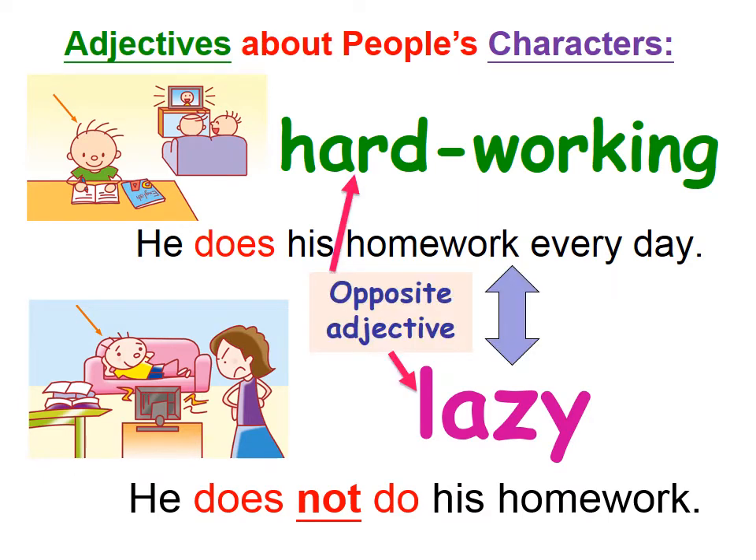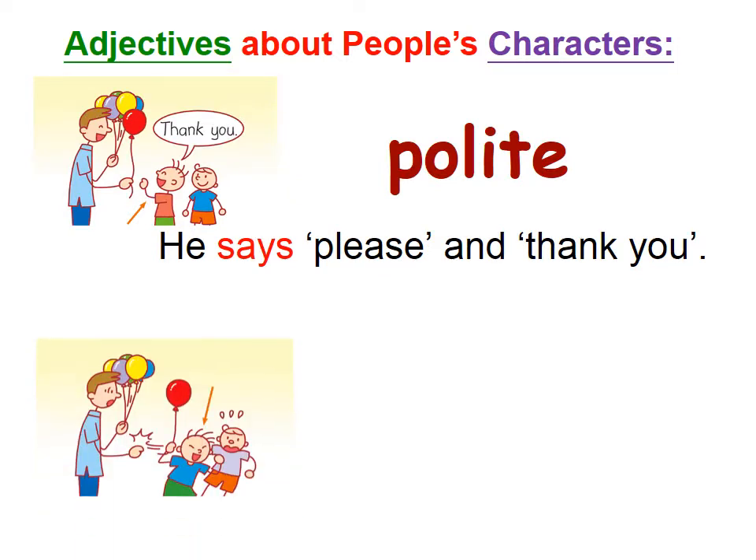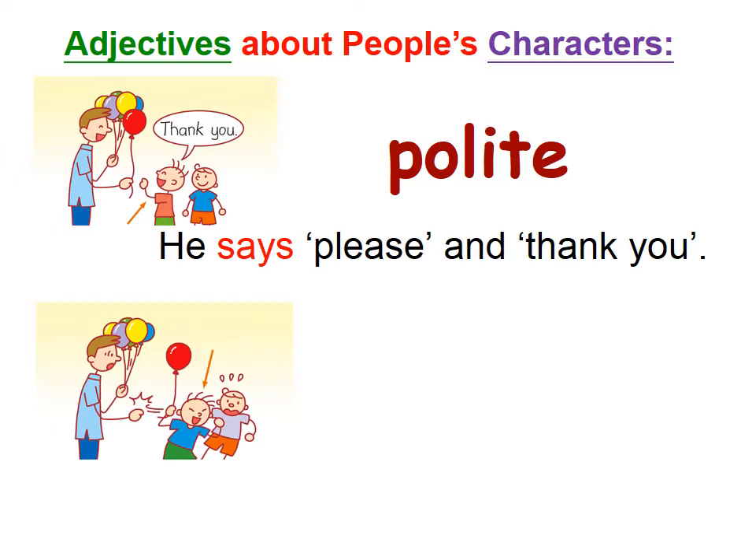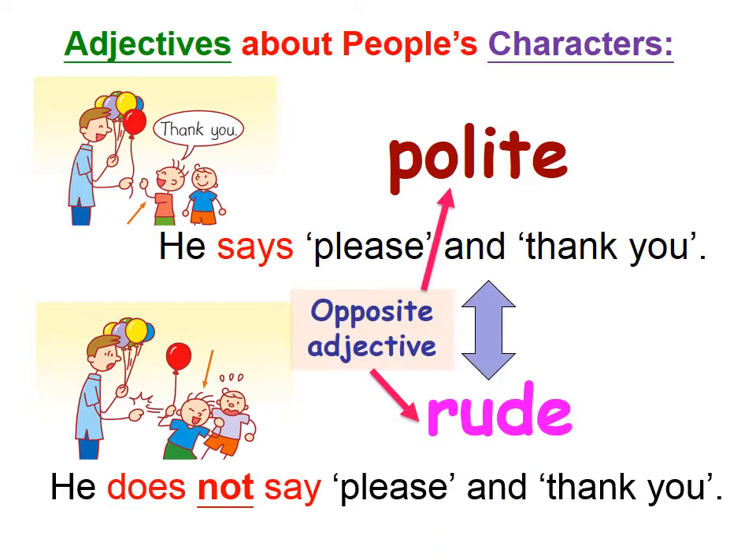Just now this boy was polite. How about this next boy? He takes away the balloon and just goes. He does not say please and thank you. He is doing something very different from polite, so we can use the adjective rude. These are the opposite adjectives.